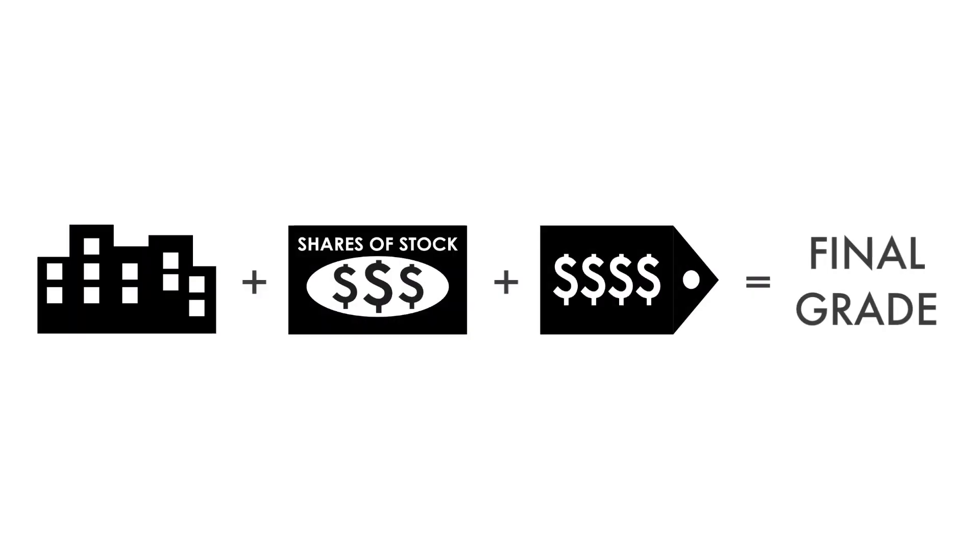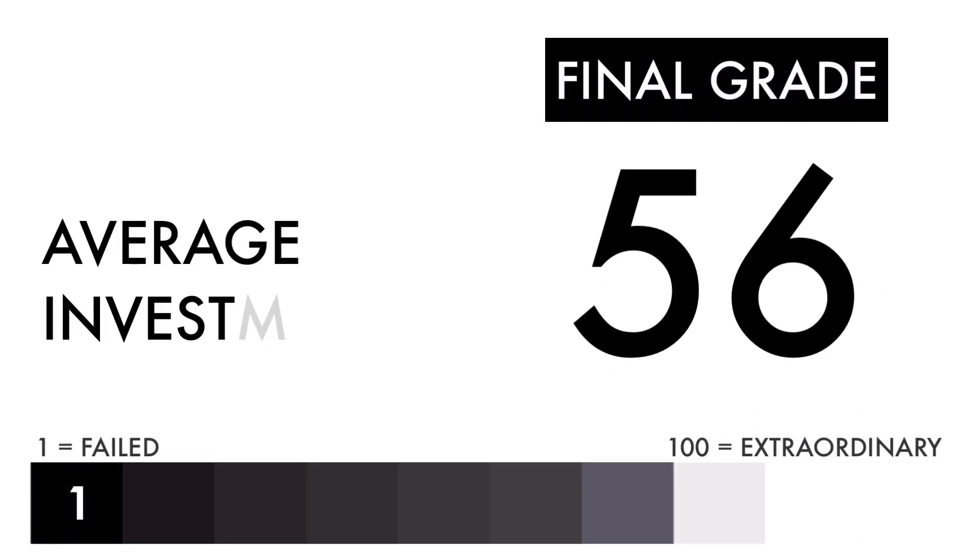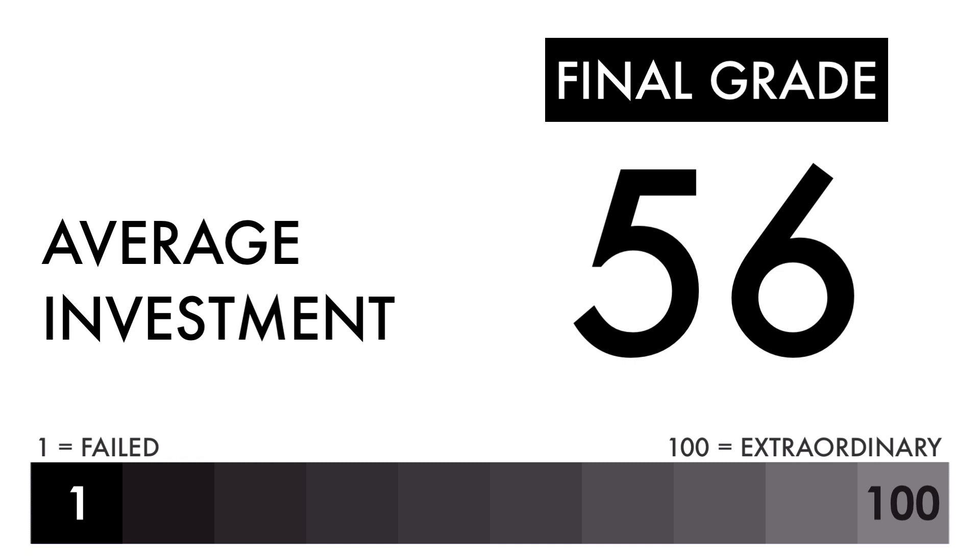Now that we have everything calculated, let's figure out the company's final grade. If you want a database of the companies I've analyzed, consider becoming a subscriber to my Patreon. For only $2 a month, you'll gain access to my Google Sheets spreadsheets with all the grades for you to filter through. They're frequently updated — link in the description below or head to patreon.com/growthshares. Based on this final grade, I would consider this company an average investment. If you're a long-term investor, you'll get average returns if you invest in this company right now.